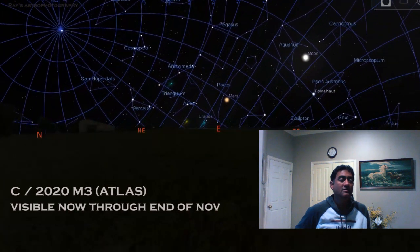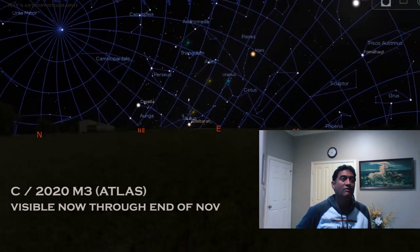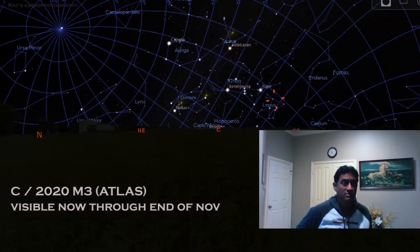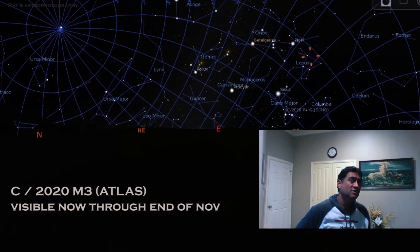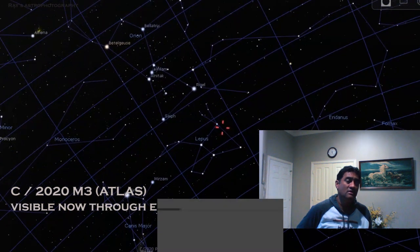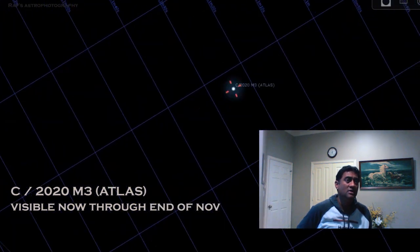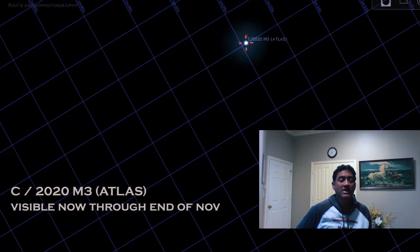In the night time or early morning, somewhere between 1 and 5 o'clock, right below the Orion constellation or next to it — right below Rigel — you will see this comet. It is in the Lepus constellation, pretty close to Lepus, and it is bright enough for a telescope to resolve it, at around magnitude 8.